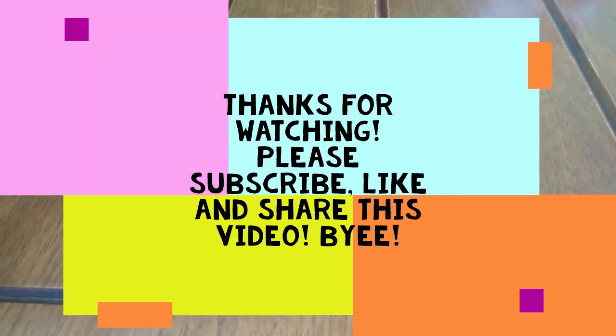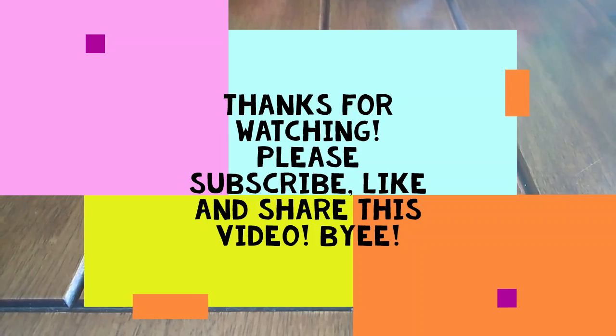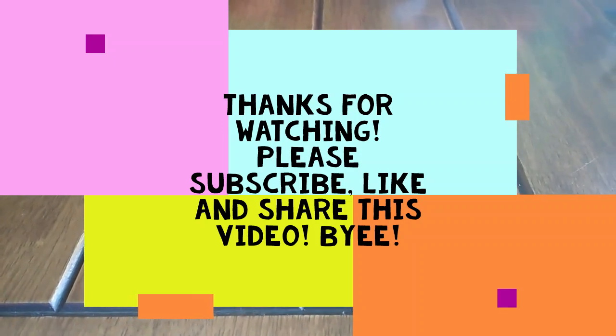Thank you for learning the alphabet with us. Please subscribe and like and share this video. Bye, guys!